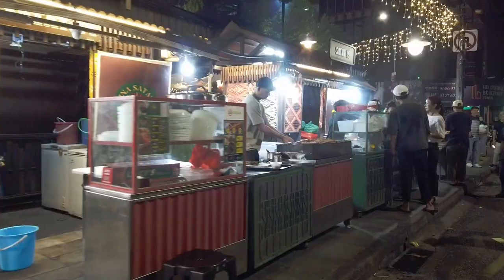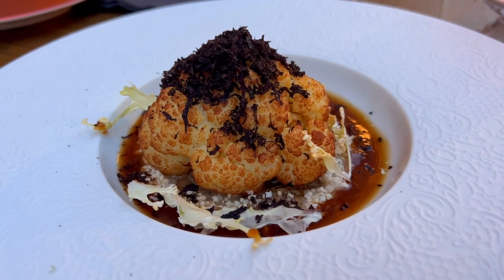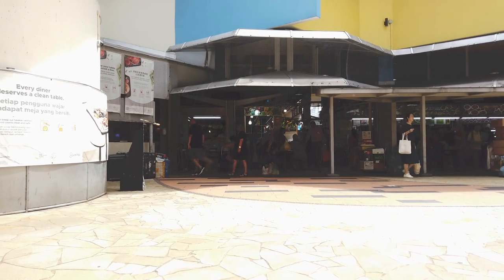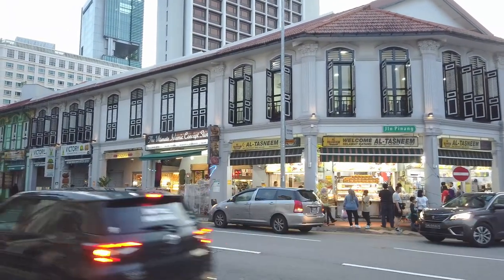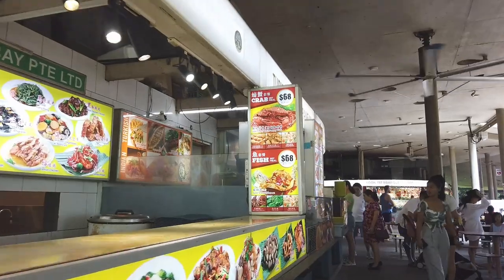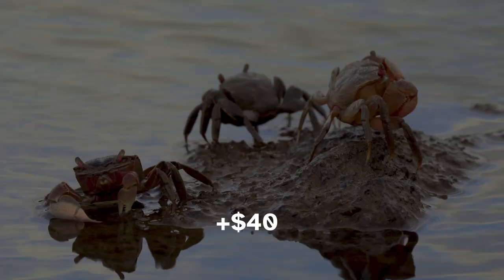My seventh tip is to eat outdoors. Singapore is a foodie heaven with great food options across a huge range of price points, from a $2 plate of noodles all the way up to a $500 Michelin star degustation menu. My money-saving tip here is that you can get tasty food for much cheaper by eating at the many outdoor coffee shops and hawker centers dotted around the city. These outdoor eateries are the traditional way Singaporeans enjoy their cuisine, and you can even still get Michelin star dishes outdoors. Take iconic chili crab as an example — at an outdoor eatery it typically costs around $50 to $70 per person, while at an indoor air-conditioned restaurant it can easily cost over $100. I'm calling this a saving of $40.